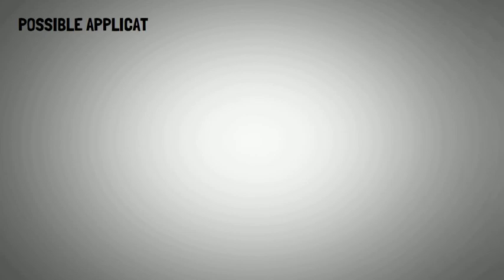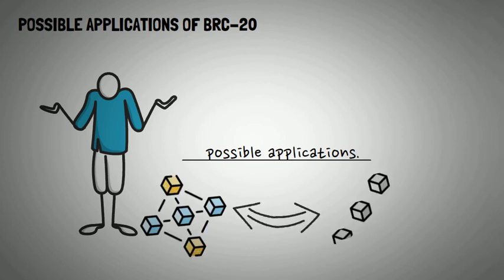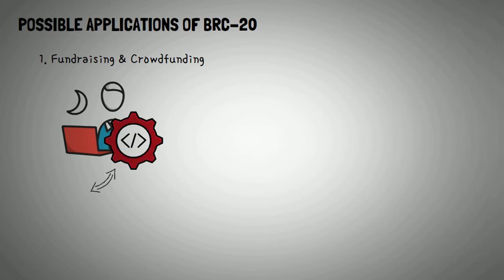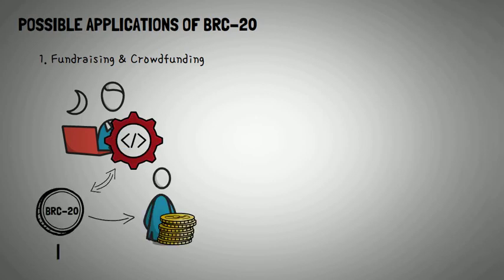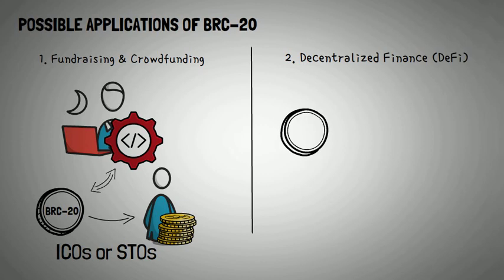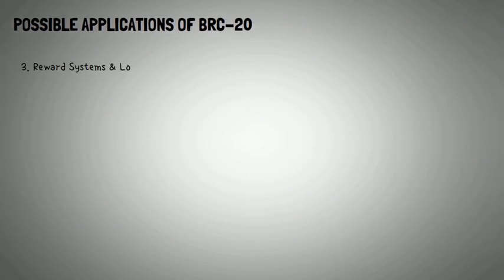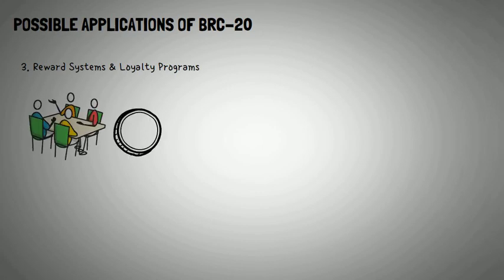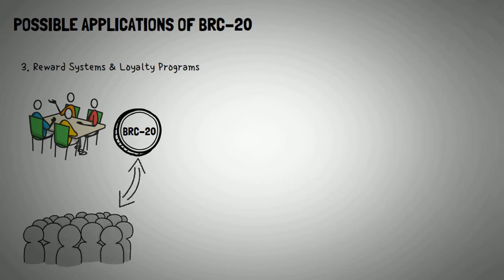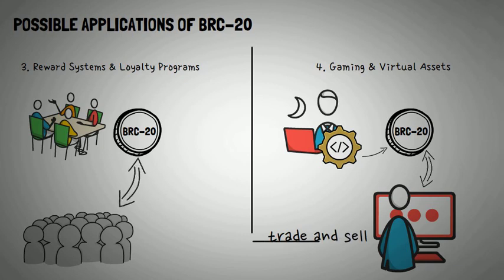Now let's dive into some possible applications of the BRC20 token standard. With the ability to create and transfer various tokens on the Bitcoin blockchain, BRC20 opens up new opportunities: 1. Fundraising and crowdfunding — startups can create BRC20 tokens and offer them to investors, much like ICOs or STOs on other platforms. 2. Decentralized Finance (DeFi) — BRC20 tokens can be used as collateral for loans or for creating synthetic assets. 3. Reward Systems and Loyalty Programs — companies can issue BRC20 tokens as rewards for customers. 4. Gaming and Virtual Assets — developers can create in-game assets using BRC20 tokens, allowing players to trade and sell them within or across gaming ecosystems.